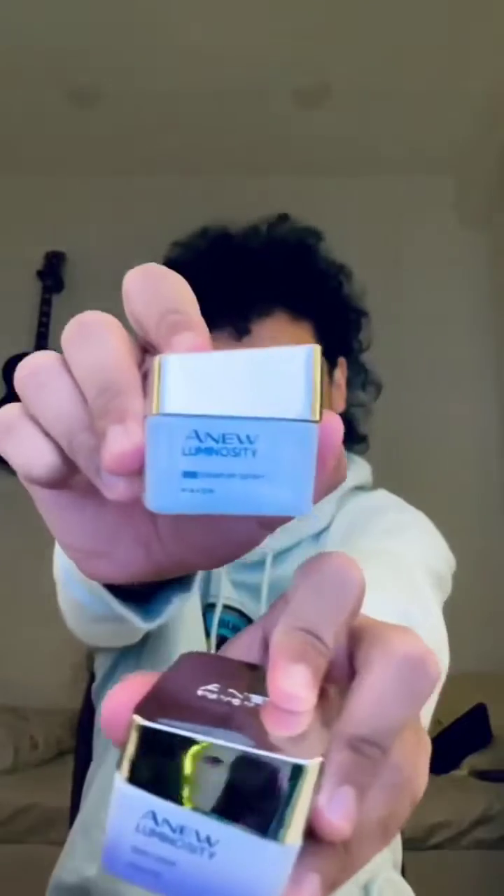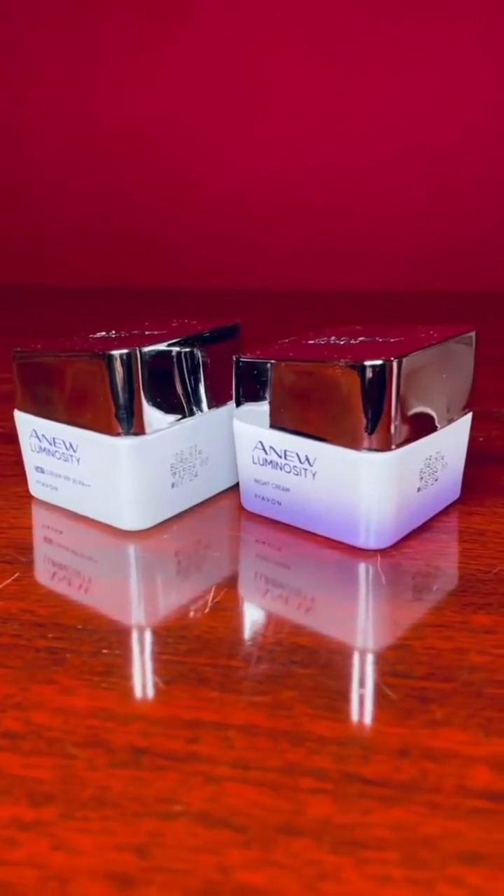I use the New Luminosity creams — there's one for day and one for night, so make sure you use the right one. The night cream is really important because our skin is most open to absorb nutrients and repair itself at night. Make sure you follow these steps at night as well.